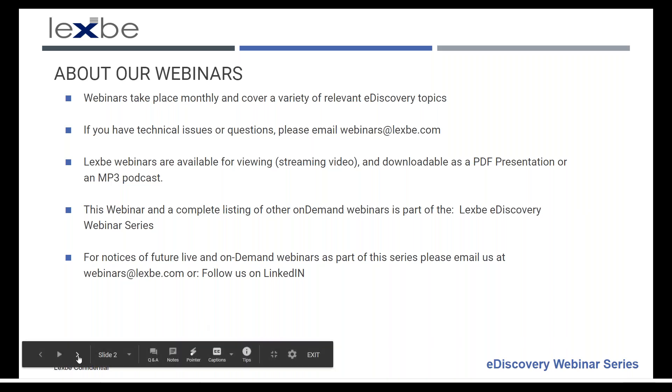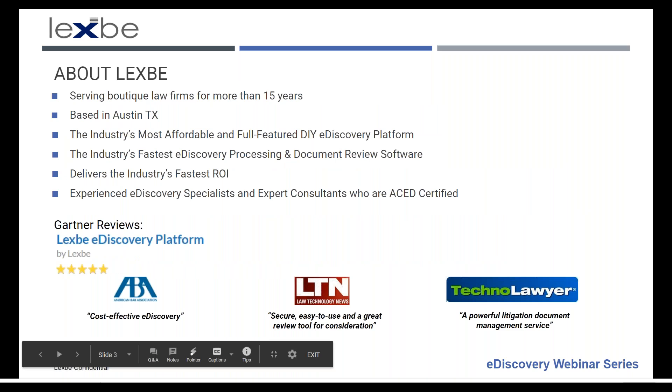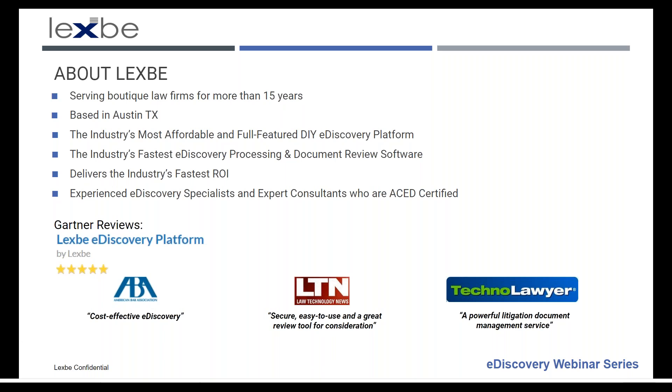A little bit about LexBee. We're based in Austin, Texas, and we provide a very affordable, high-performance, cloud-based e-discovery solution and services. We specialize in equipping the boutique firm with an e-discovery solution that gives them full control over the e-discovery process, DIY capabilities, and very fast performance. We're the industry's most affordable and full-featured DIY e-discovery platform and the industry's fastest e-discovery processing and document review platform. We deliver the industry's fastest return on investment per a study done by G2 Crowd, and we have highly experienced e-discovery specialists and expert consultants who are all ACED certified.